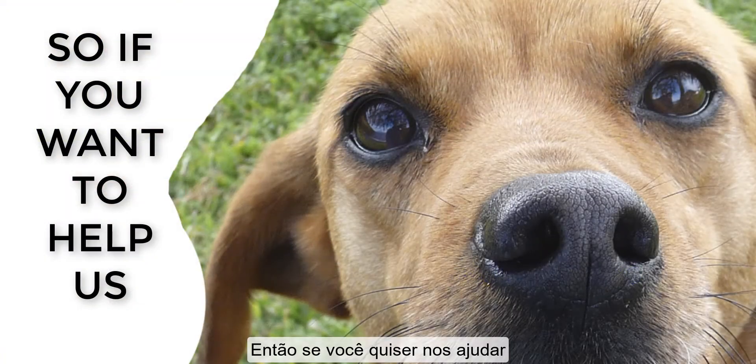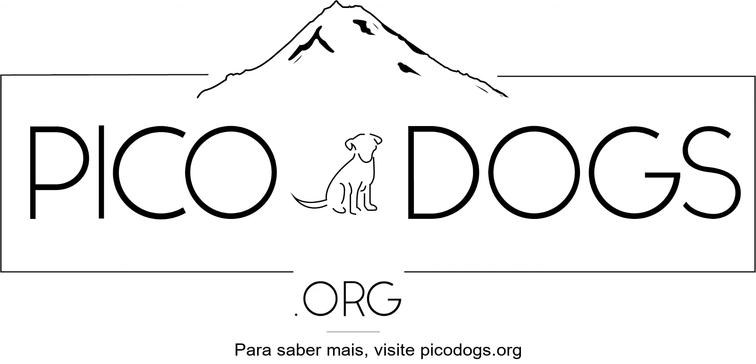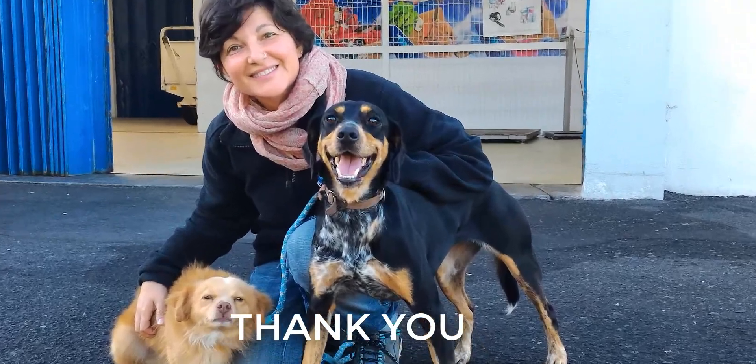So if you want to help us, please make a single or a monthly donation into our bank account or through PayPal. To learn more, visit picodogs.org. Thank you.